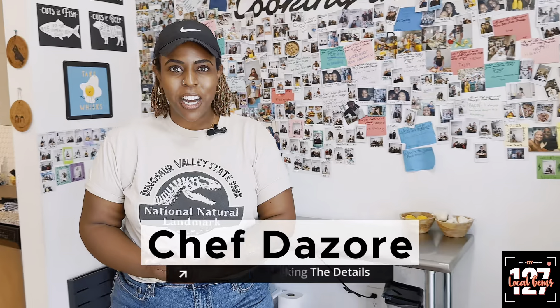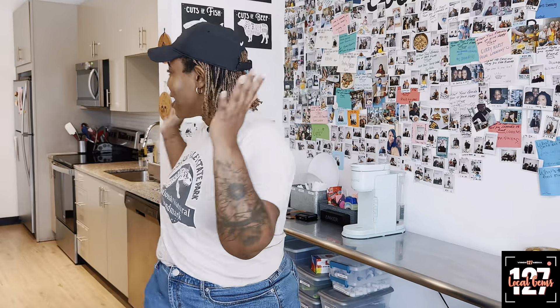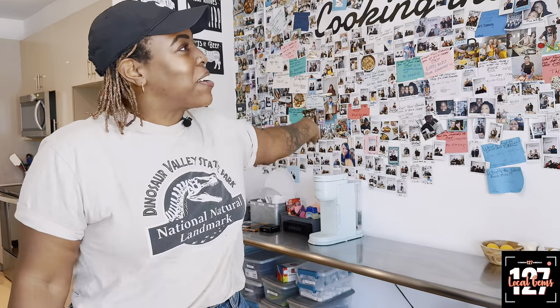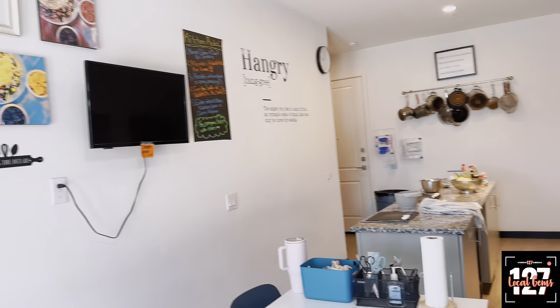Thank you so much for having us on the show. Can you please give us a tour of your space and let us know a little bit more about you? So hello everybody, my name is Chef Gazzarae. I'm owner of Cooking the Details. I'm really happy to say this is our fifth year in business. I've had this shop for two and a half years. Welcome to my space — I teach here. Anything that has to do with food, I try to make it happen.